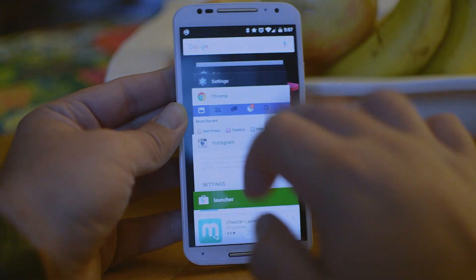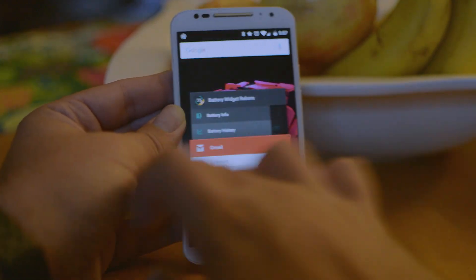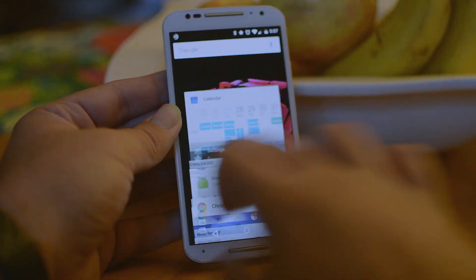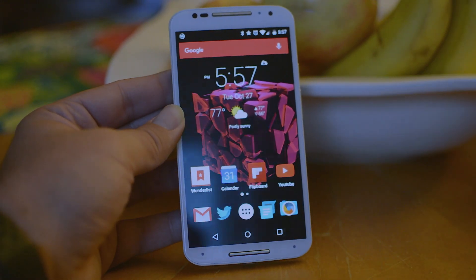Another good thing to do is keep track of apps running in the background. You have all these active apps and tabs running in the background, so it's a good idea to shut all of those down. The more that's running in the background, the more battery life is going to get eaten up.